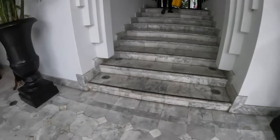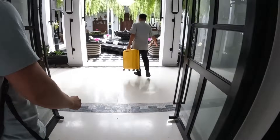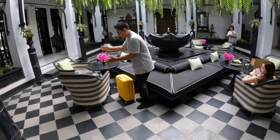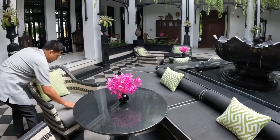Wow, it's so beautiful! We have arrived at the Siam Hotel. I don't know the area, but it is located opposite the riverbank.